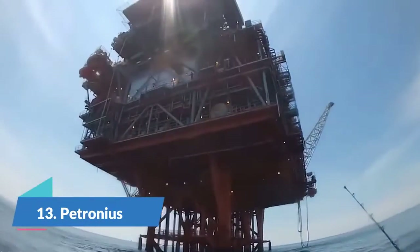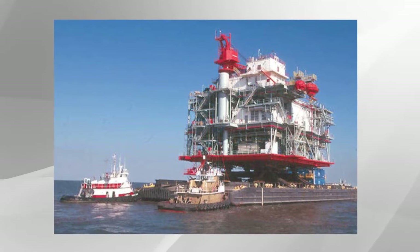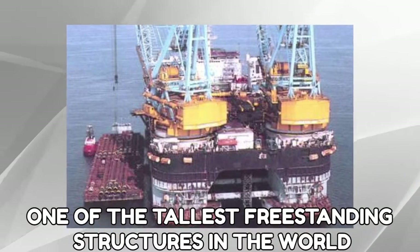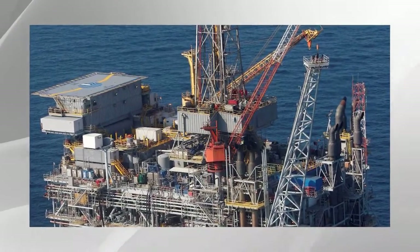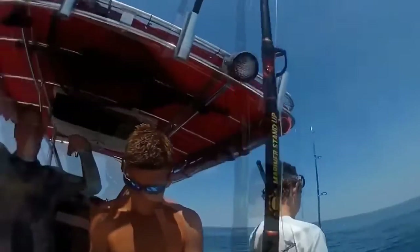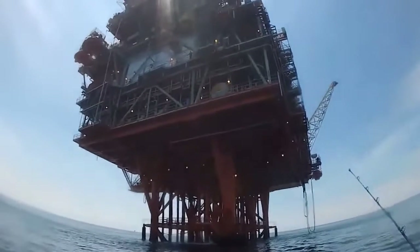Number 13: Petronius. The Petronius isn't just the tallest freestanding oil platform in the world — it is also one of the tallest freestanding structures in the world. The project cost an estimated $500 million. Its features are uniquely designed. Even though most platforms are designed to resist forces, the Petronius is designed to flex with the forces of the wind, waves, and current.